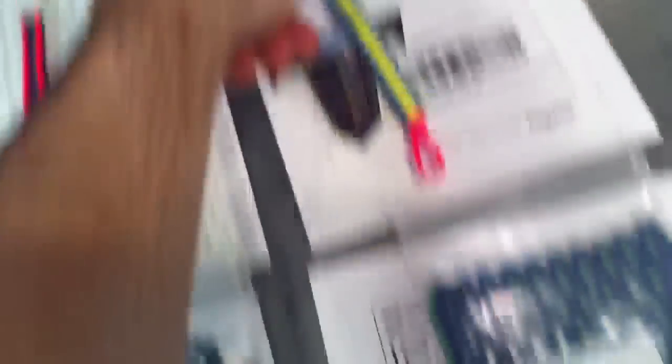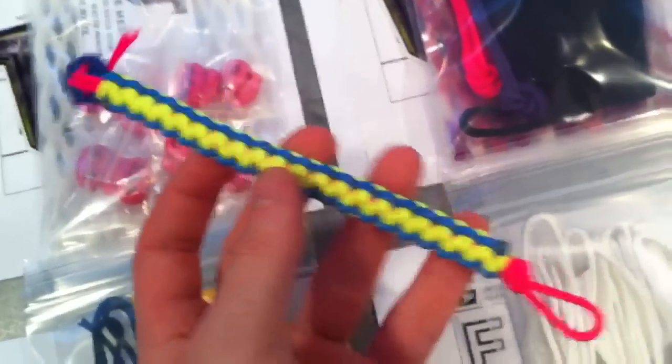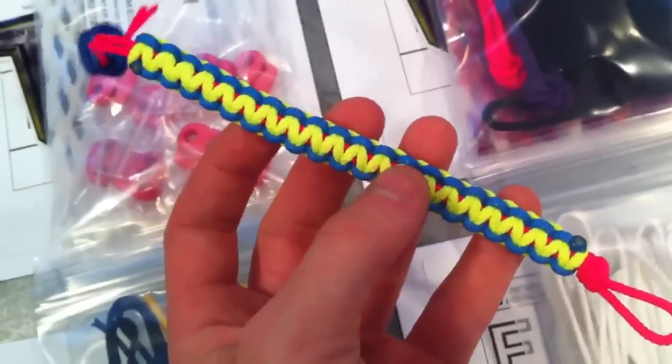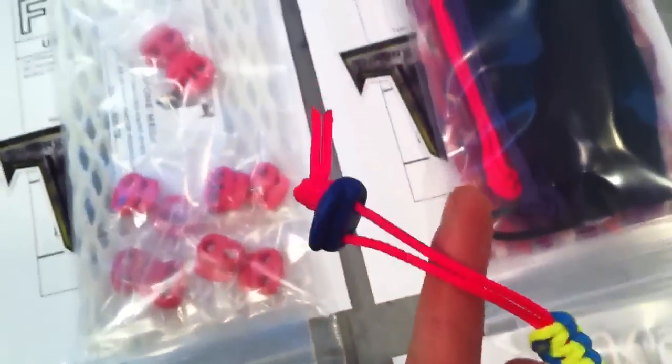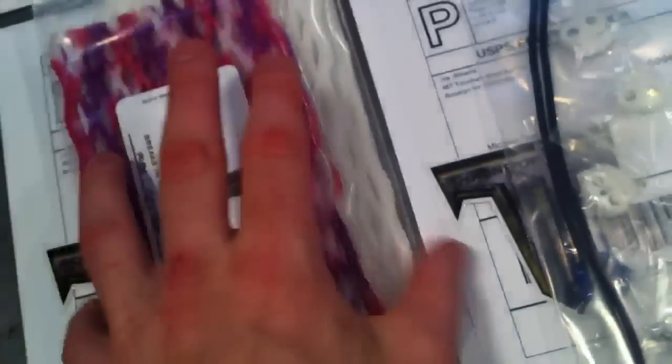Ryan got a 15 mil white and one of the lax survival bracelets for the fighter mesh. Coulter — probably one of the coolest names I've ever heard in my life — got a custom lax survival bracelet. This one's got a pink core, Carolina and neon yellow weave, with a blue shooter lock. Coming down here is Jan Oven, got a 15 mil white. Gateway Strings got a 20 mil white, a 20 mil white, and a 20 mil fighter.